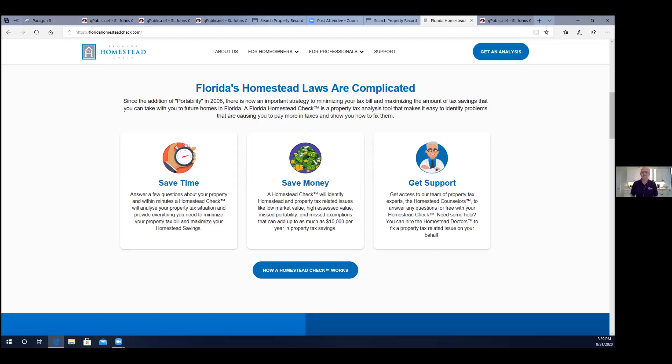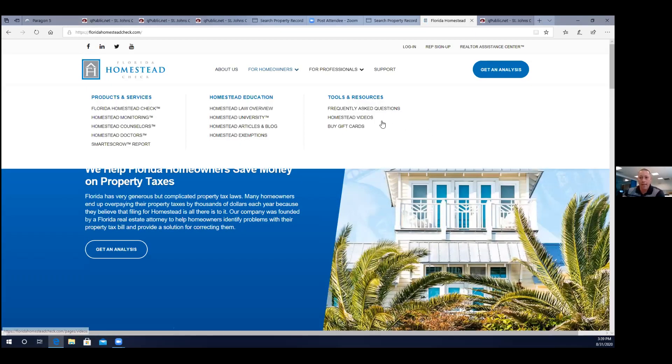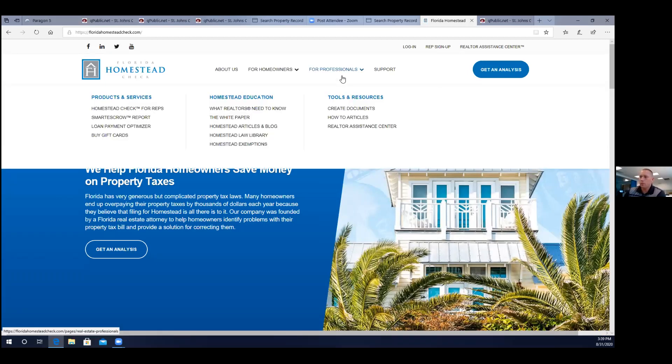I'm going to get that done for sure — I've got my authorization code that I'm going to use when I call in and see what you guys can help me find as a homeowner. Those were all the questions I had, but Adam, what have I missed? Is there anything else you want to tell people about Florida Homestead Check? Our website is set up for homeowners and professionals — anybody in our real estate network, be it a title agent, a realtor, a lender, someone up to date with the verbiage we may use. We have homestead articles, a homestead law library, homestead exemptions, what realtors need to know. You can buy gift cards for your customers.